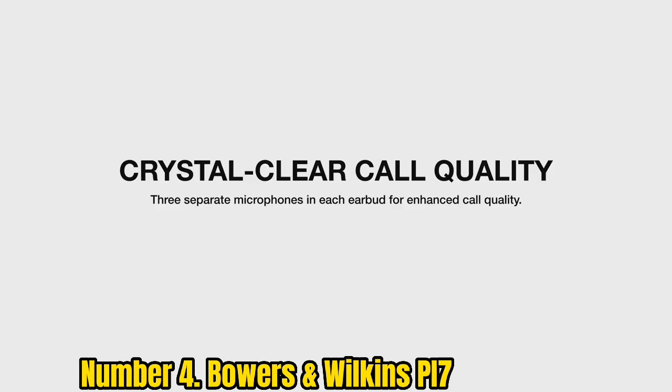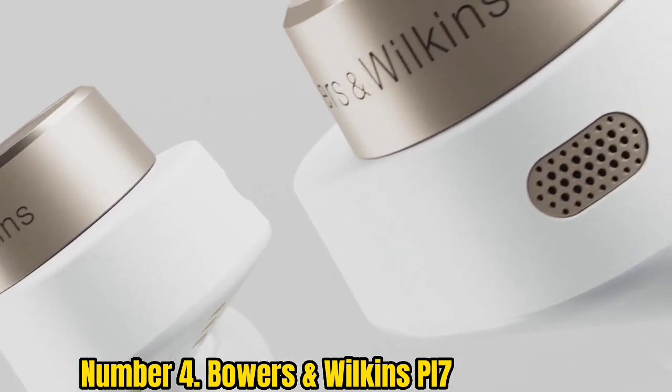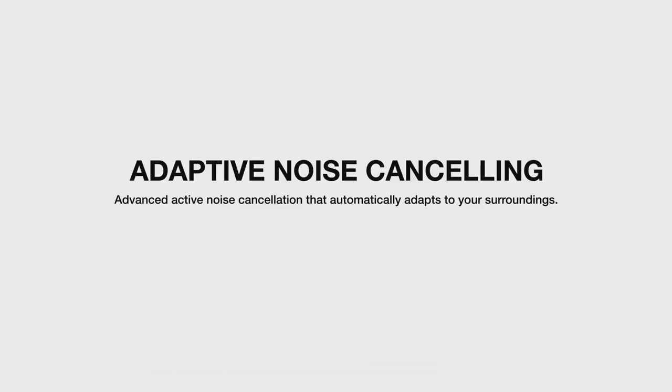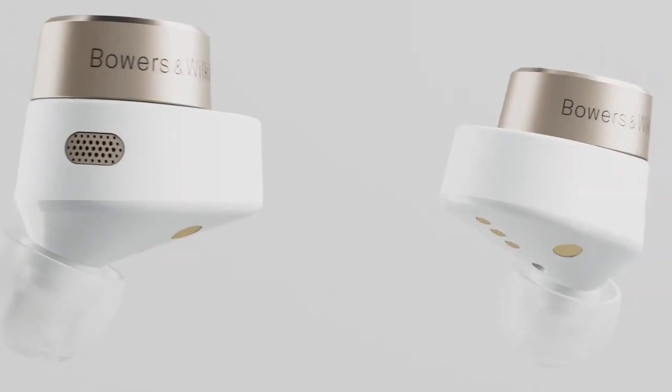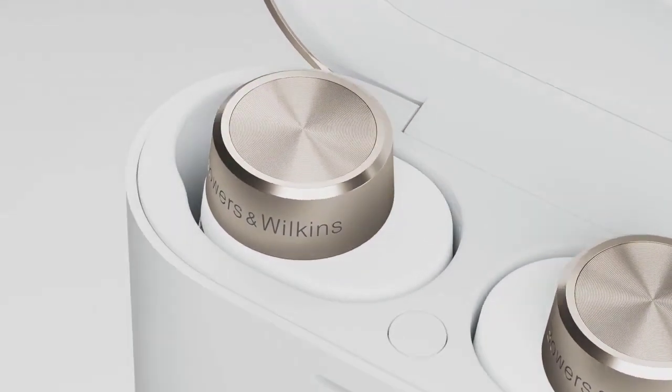An IP54 rating for dust and water resistance means they are great for use in the gym. The buds themselves are extremely stylish and we found them very comfortable to wear too. On top of all that, the Bowers and Wilkins PI7 charging case can be used as a Bluetooth transmitter to broadcast audio from non-Bluetooth sources — a feature no other earbuds on the market offer, helping elevate the PI7 to the very top of the true wireless earbuds pile.